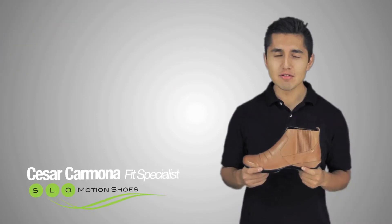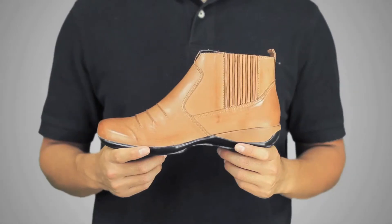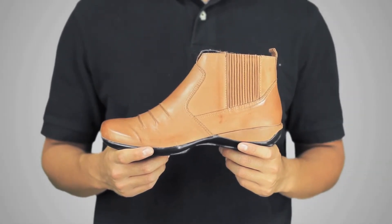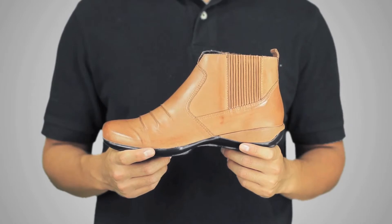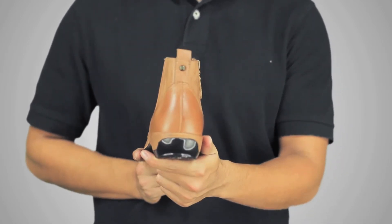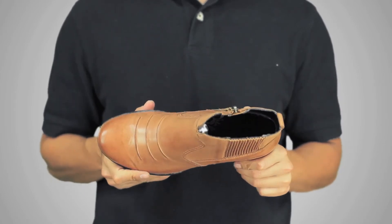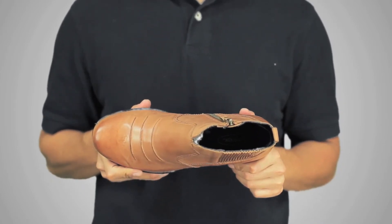This is Cesar with Slow Motion Shoes and this is the October Shoe of the Month, the Atrix Kaley. This awesome boot features a removable footbed for custom orthotics, soft, stretchable leather for a more comfortable fit, and also features a sturdy midsole perfect for treating different foot conditions.